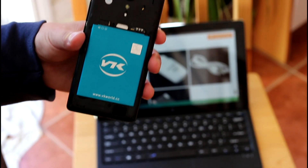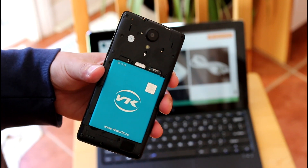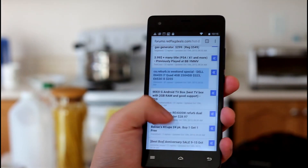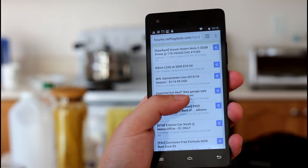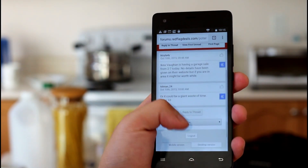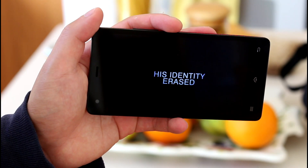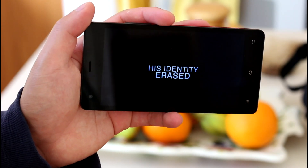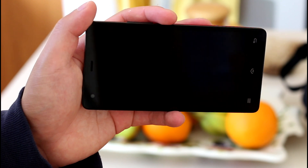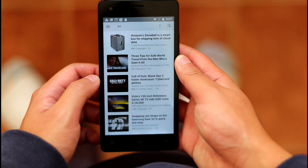With the 3000mAh battery and the MTK6735 processor, I had high hopes for battery life. I set the screen brightness to 250 nits and reloaded web pages over Wi-Fi every few seconds — the phone died after 5 hours and 11 minutes. In the video playback test at 250 nits playing a standard definition video, the phone lasted 7 hours and 9 minutes. Again, better than average results.